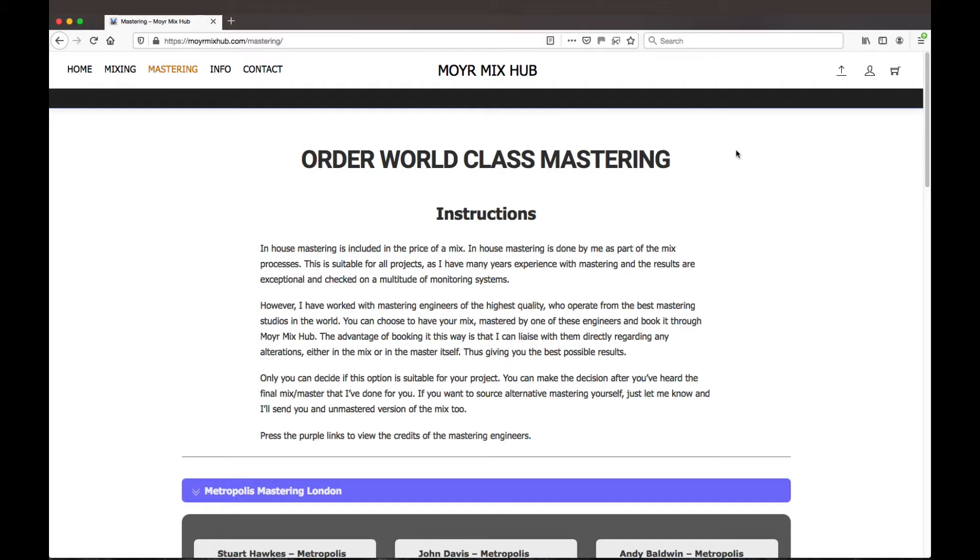I do understand that some people like to use a separate mastering engineer and also like to use the best mastering studios in the world. Over the years I've worked with many great world-class mastering engineers who operate from the best mastering studios in the world. My recommended choices can be purchased on the site through Moya MixHub.